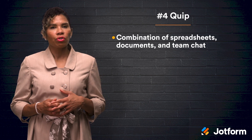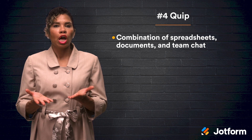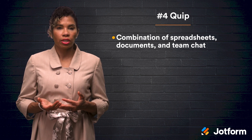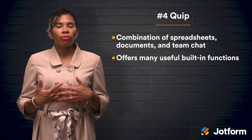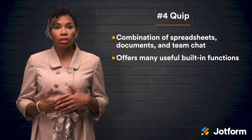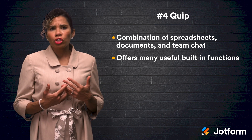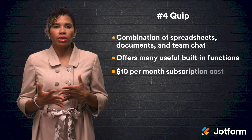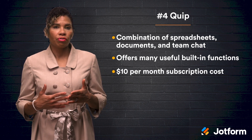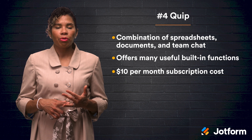Falling at number four on our list, we have Quip, a unique productivity tool that combines spreadsheets, documents, and team chat all into one app. Quip features flexibility and customization, like toggling between document and spreadsheet layout as you work. Quip offers more than 400 built-in functions and keyboard shortcuts for nearly all menu items. And just like Excel, creating a graph or chart is as easy as choosing a data range and clicking Insert Chart. To get Quip, you will need a $10 a month subscription, which covers features like unlimited documents, spreadsheets, slides, and the ability to collaborate with built-in chat.